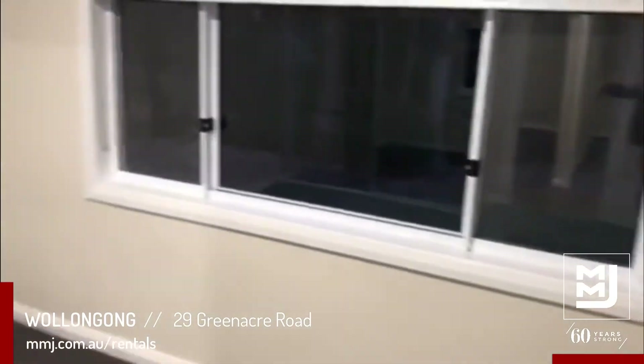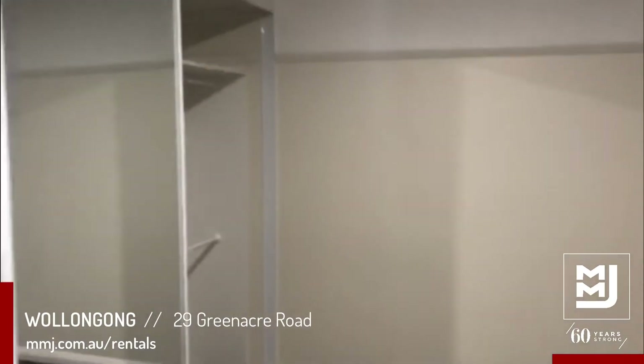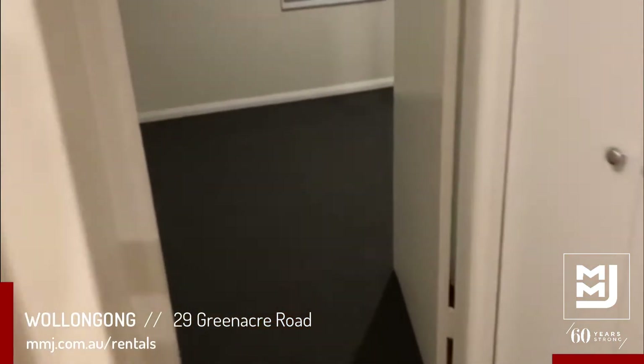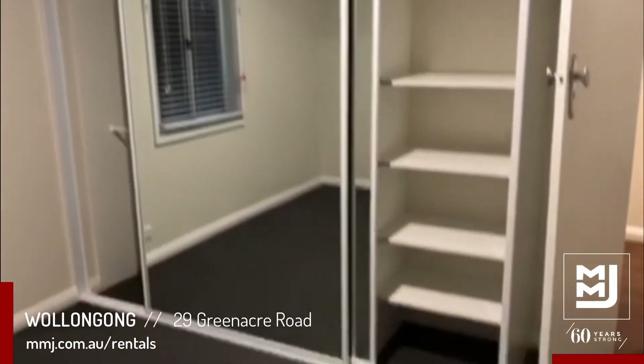Bedroom number two is a larger size again, also with a built-in wardrobe. Bedroom number three is a large style bedroom with a built-in wardrobe as well.